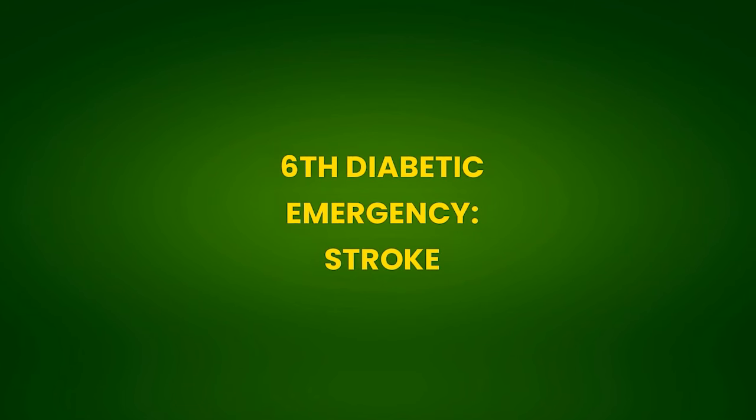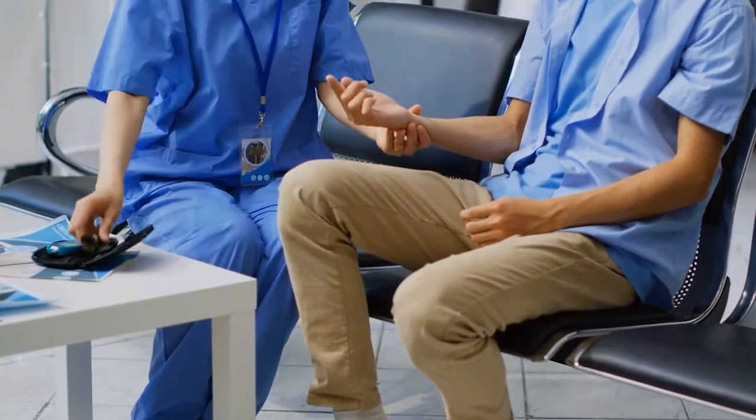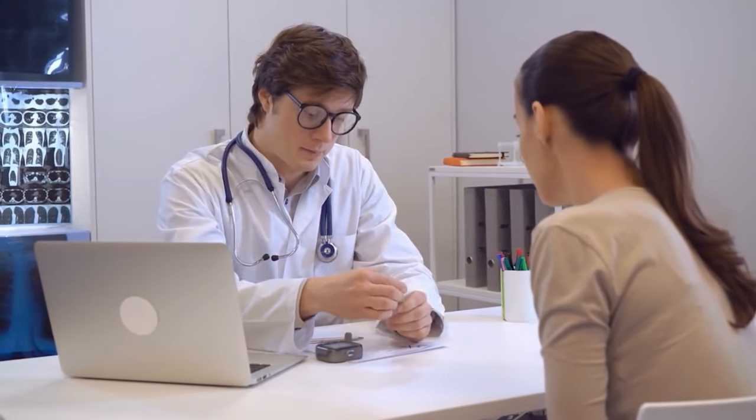6th Diabetic Emergency: Stroke. People with diabetes are 1.5 times more likely to have a stroke than people without diabetes. According to the AHA, 16% of diabetics over 65 die from a stroke.